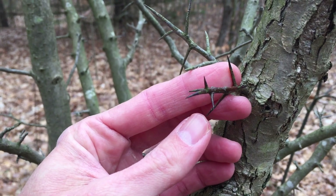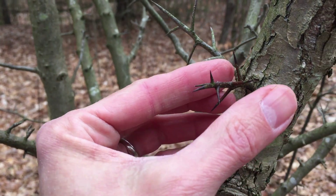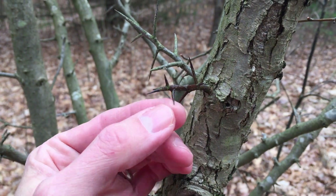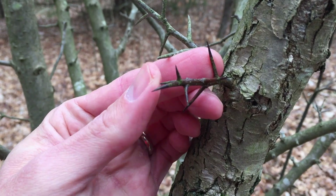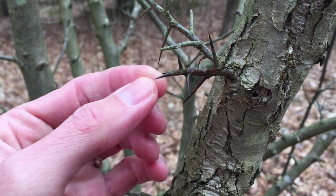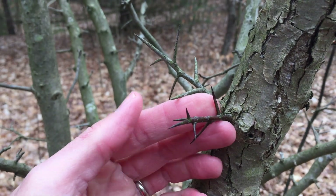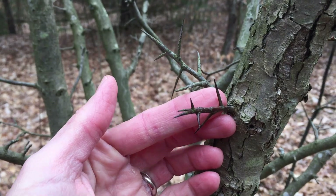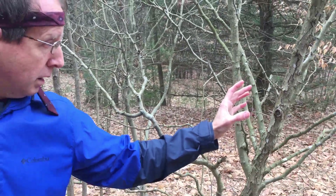A thorn is a modified branch, and you can tell that because it branches. That's one of the ways that a botanist can identify this particular type of sharp structure as a thorn. Thorns are modified branches and they can branch off just like a twig or a stem would do. And so if you climb that tree, there will be blood.